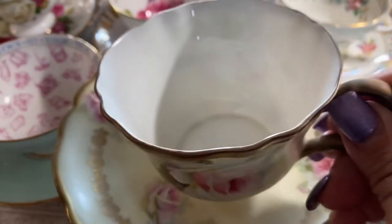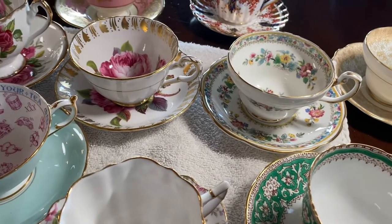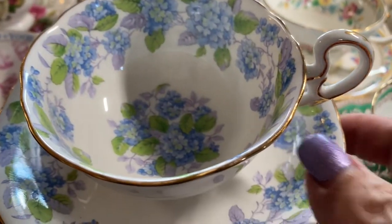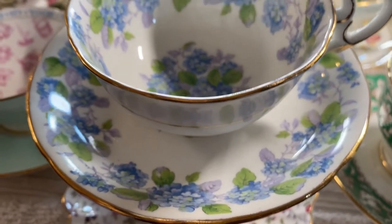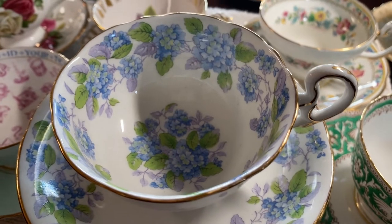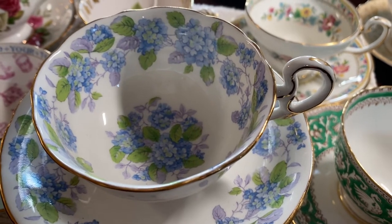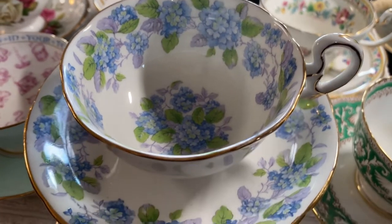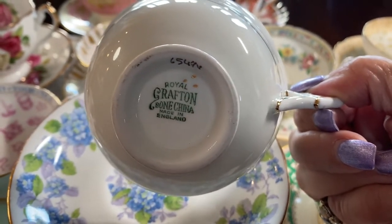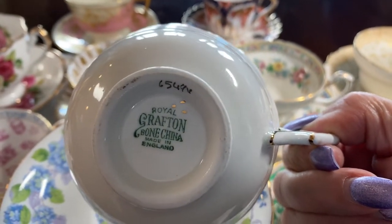I'm attracted to anything with flowers on it. Here's a piece you might find in your thrift shop searching. This is a beautiful piece — they have several different flowers: these are the forget-me-nots, and they also have daisies, roses, and many different flowers. This is by Grafton bone china, made in England, again marked by the person who decorated the cup and saucer.